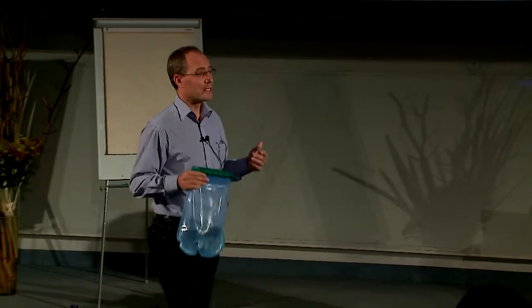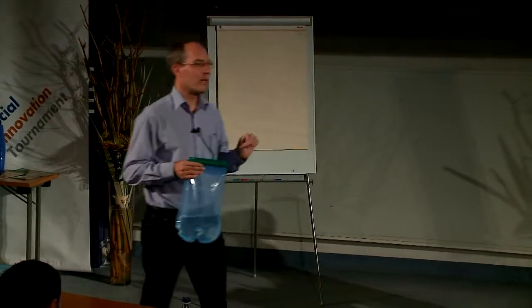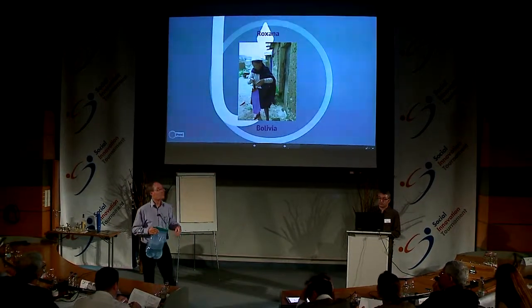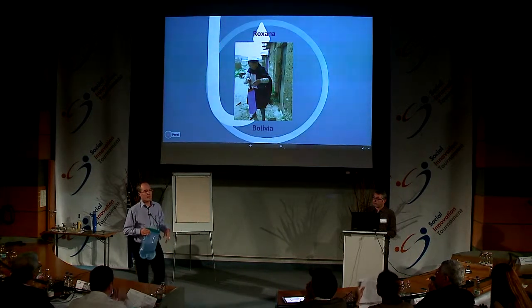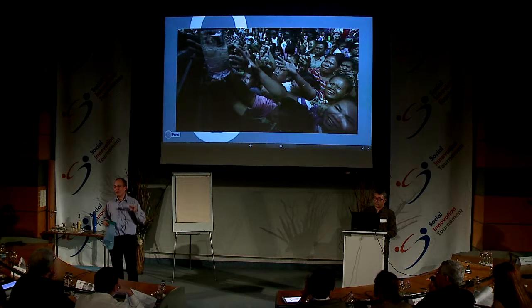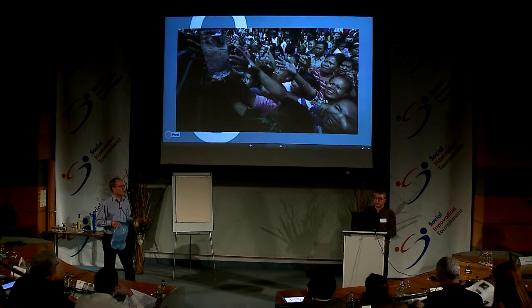We developed this product in cooperation with Lorette and her family in Haiti, and 200 more families there provided inputs. Currently, we are implementing a field trial in Bolivia with more than 100 families helping us improve the product and make it more user-friendly. However, there are actually millions of people who need solutions like this — every year, more than 200 million people are affected by natural disasters and lose access to safe drinking water.